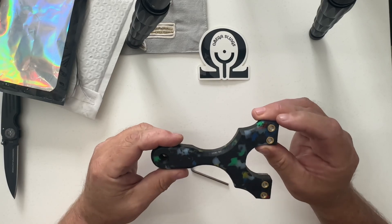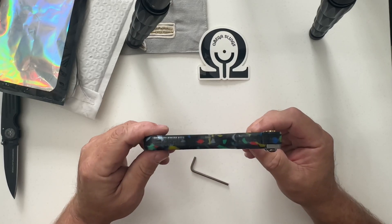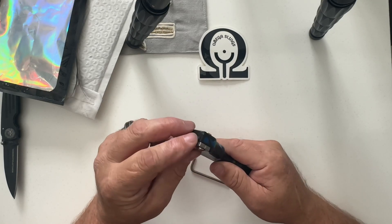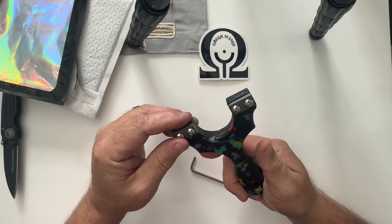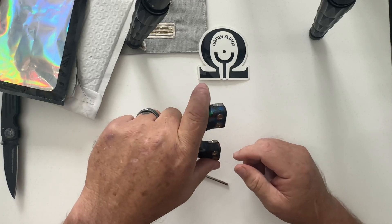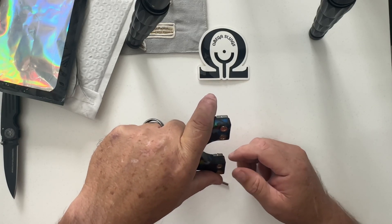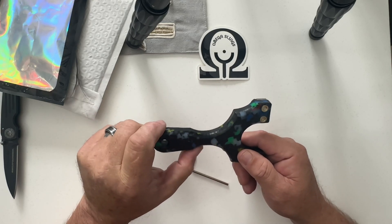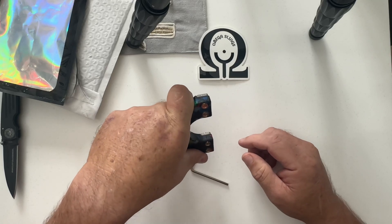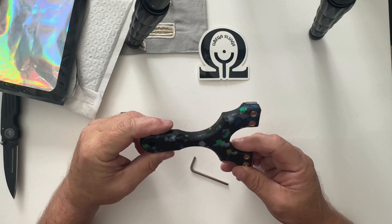So we have the slingshot and also an Allen key. First impressions — just absolutely awesome. The coloration in this thing is unreal, I think we got a little bit of everything in here. Clips are nice, very well made, super nice slingshot. Very, very comfortable in the hand.